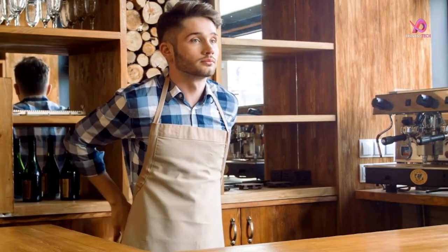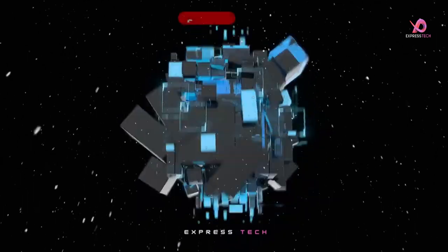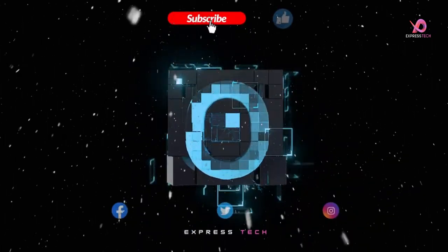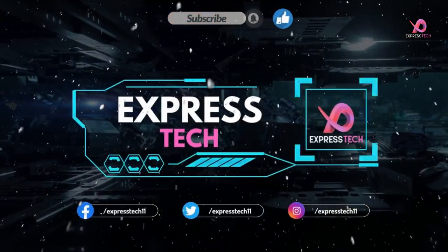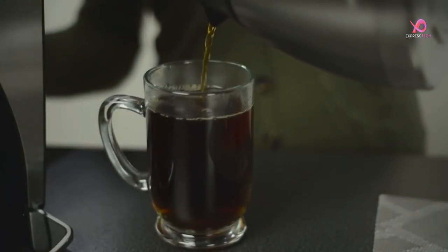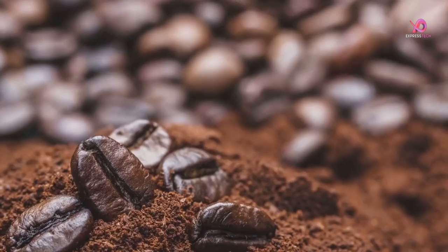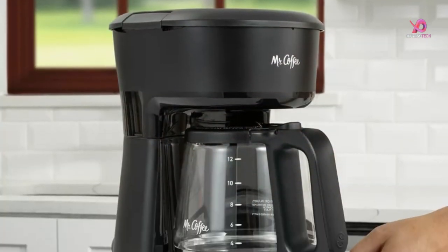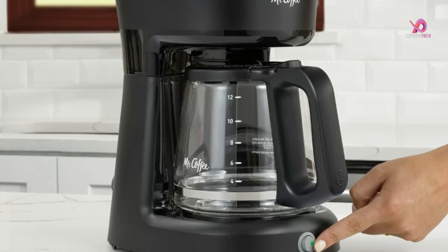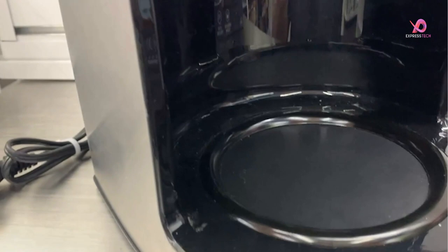So, without delay, let's get started. Welcome to the beautiful world of coffee. Whether you're a dedicated caffeine enthusiast or just looking for that perfect pick-me-up in the morning, a great coffee maker can be your trusted companion. But with so many options, how do you choose the best one for your needs?